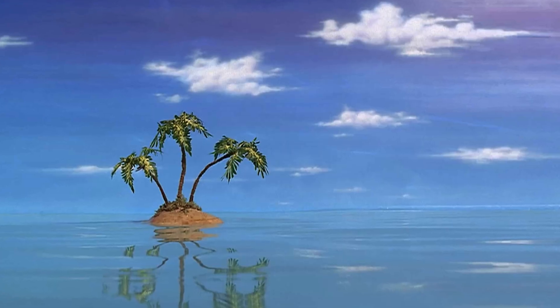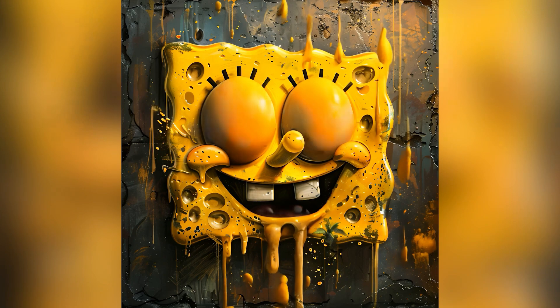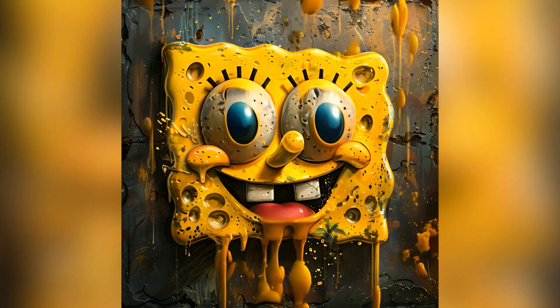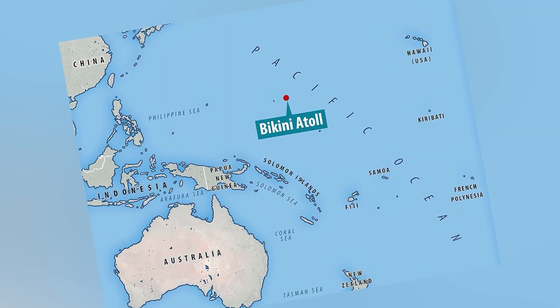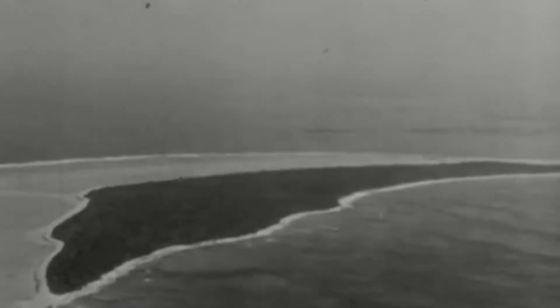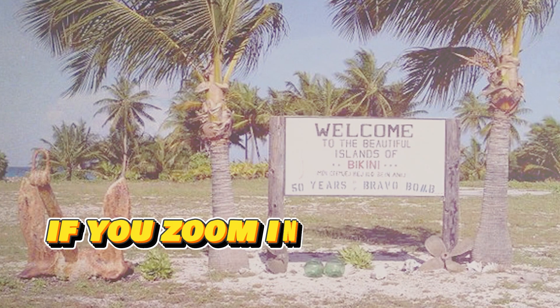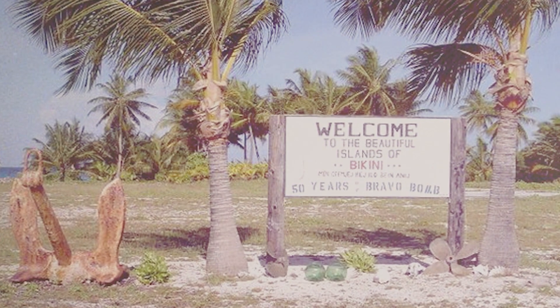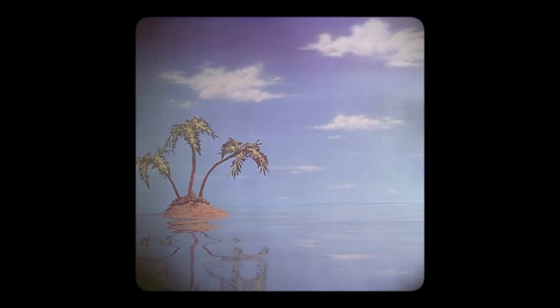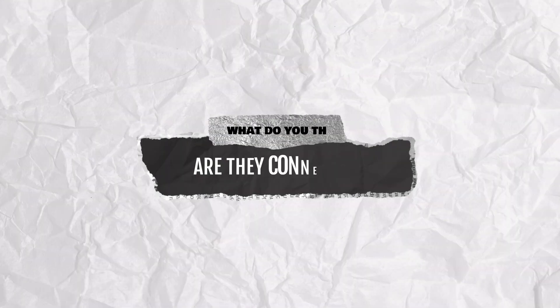Did you ever see this picture before? Yeah, you are right — it's a picture you can see in the SpongeBob movie. But it's not just there. This is a map from the Bikini Atoll area in the Pacific Ocean. You can see a small island in the middle of the ocean, and if you zoom in on the map, you can see a familiar island and three trees there. It's the island you usually see in SpongeBob's opening. Are they really connected? What do you think? Drop your opinion in the comment section.